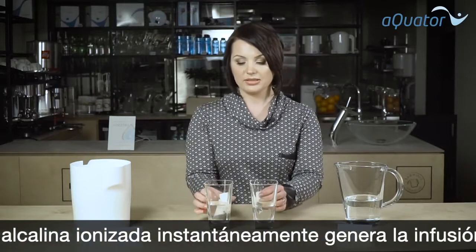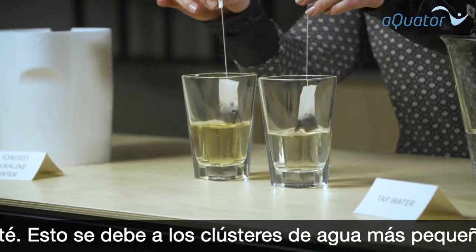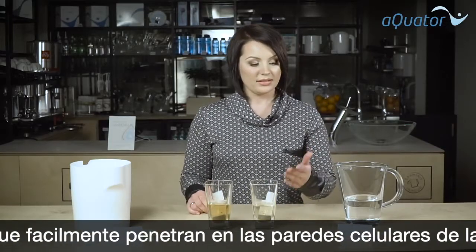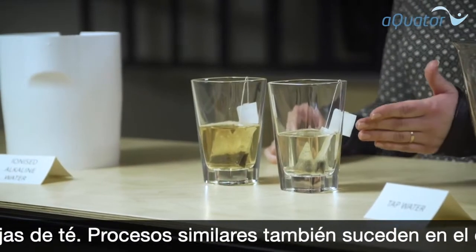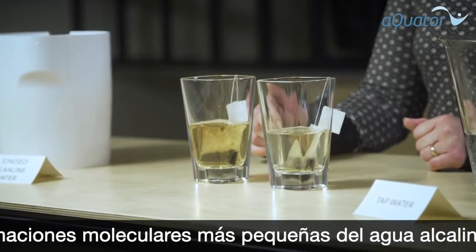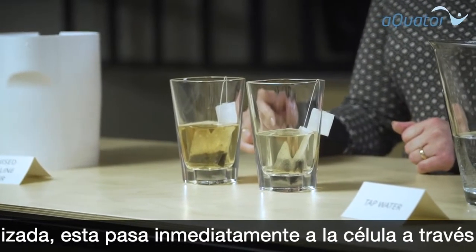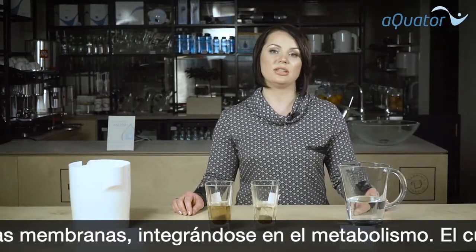Let's wait for a little bit and let them soak. As you can see, the tap water does almost nothing and only minimal coloring is noticed, while ionized alkaline water instantly makes tea because of its smaller water clusters, easily penetrating the cell walls of the tea leaves.